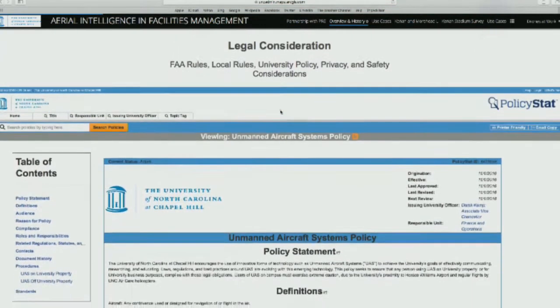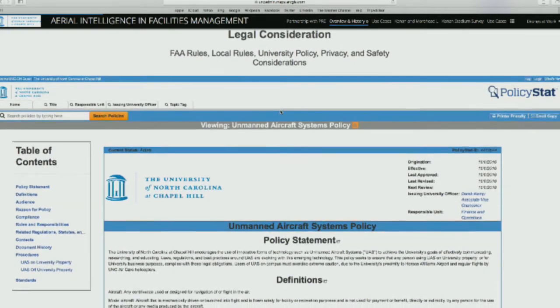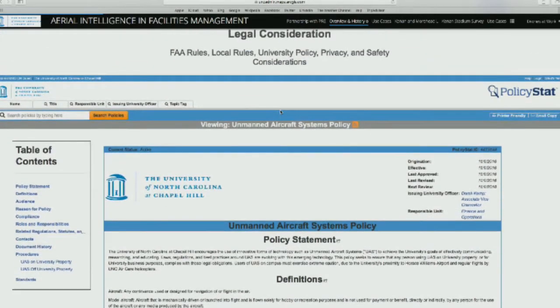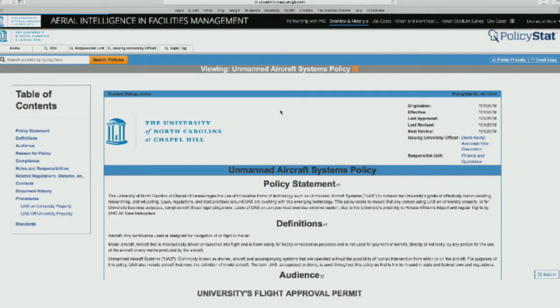Before we get started, if you're trying to fly drones, there are a lot of rules and regulations, including FAA rules. For commercial applications, there are university rules — the university has its own policy. Then there are state rules you have to abide by, and health and safety and many other considerations. Our policy statement is on our website and is public for everybody to see. This applies even if you hire a consultant to run a vehicle on our campus.